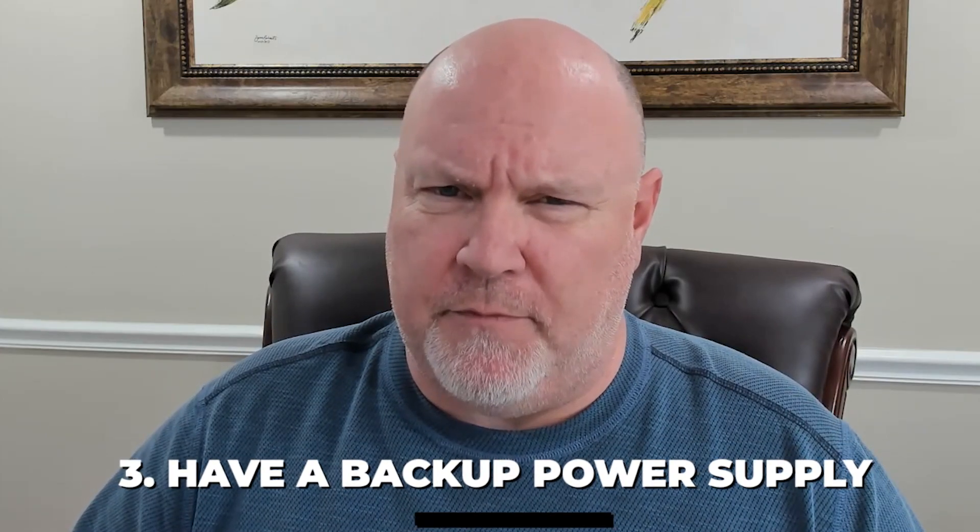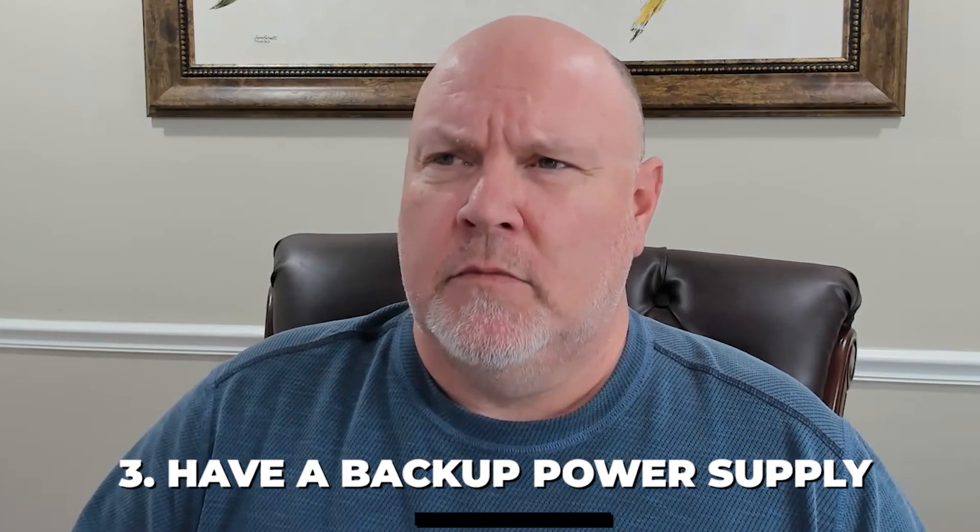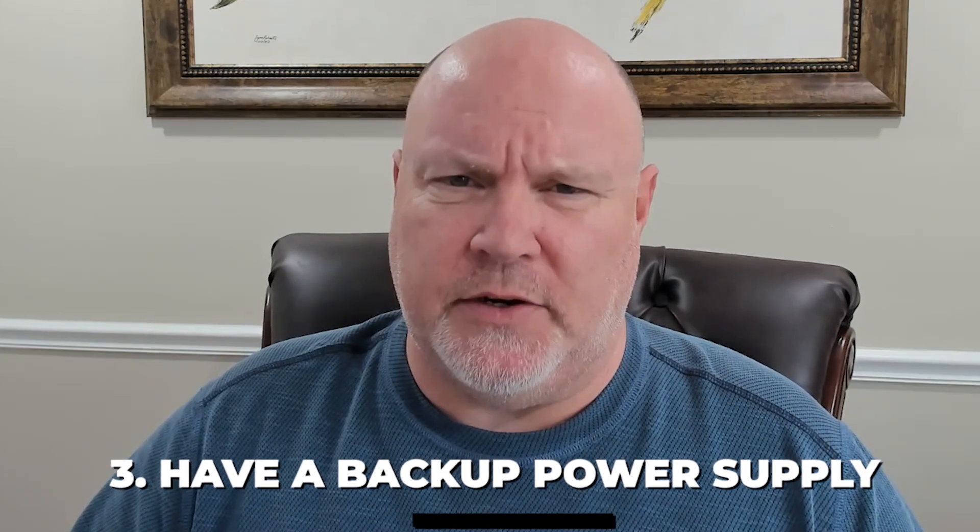Third, you need to have some type of backup power supply, like a generator. Go ahead and do that now. It doesn't have to be a whole house generator. It can be a smaller generator from Lowe's or Home Depot — that would do the trick to help keep your refrigerator on, some fans on, and a few lights on for a few days until the power can come back after any type of major event.